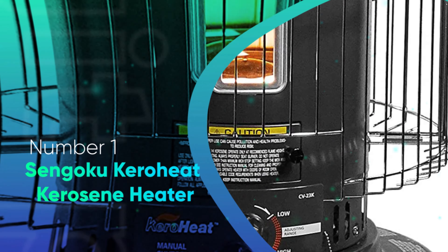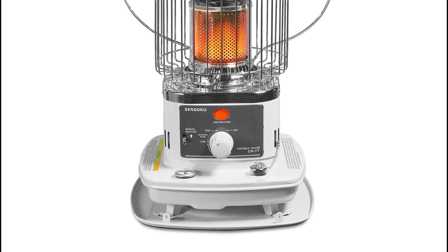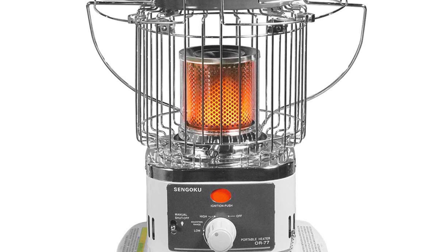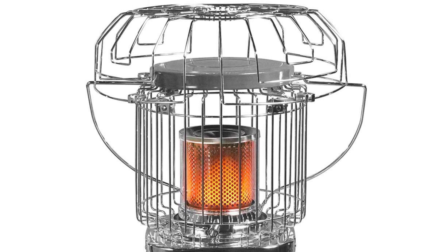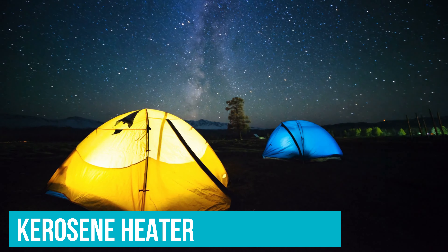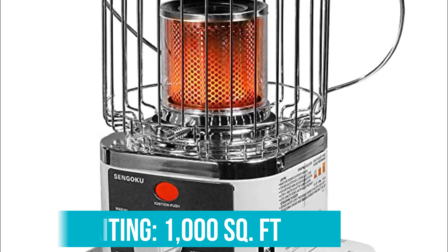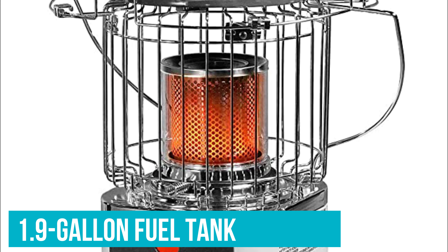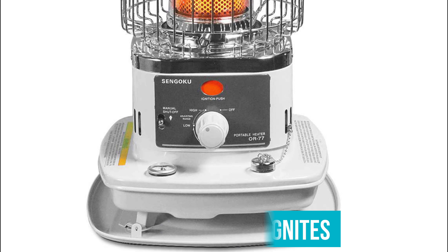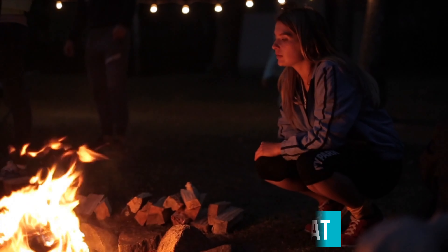Number one: the Sengoku KeroHeat Kerosene Heater. Offering more heat output and longer usage times, the adjustable HeatMate Heater is another clear alternative to battery power. While it requires ventilation because of the fumes it creates, it can be used in a variety of outdoor situations to produce effective heat no matter where you place it. The Sengoku HeatMate OR77 Heater is a kerosene heater that can be used indoors with ventilation or in outdoor applications like camping. It provides a huge effective range up to 1,000 square feet and a 1.9-gallon fuel tank so that you can keep the whole campsite, patio, or gazebo warm all night. This option includes a push-button starter that ignites the kerosene without electricity, batteries, or matches for easy startup. It also has a dial that you can adjust the amount of heat with, ensuring that you always have enough to keep you warm.